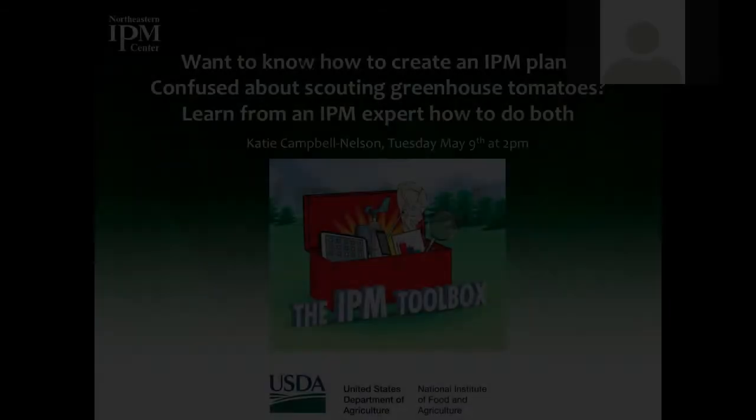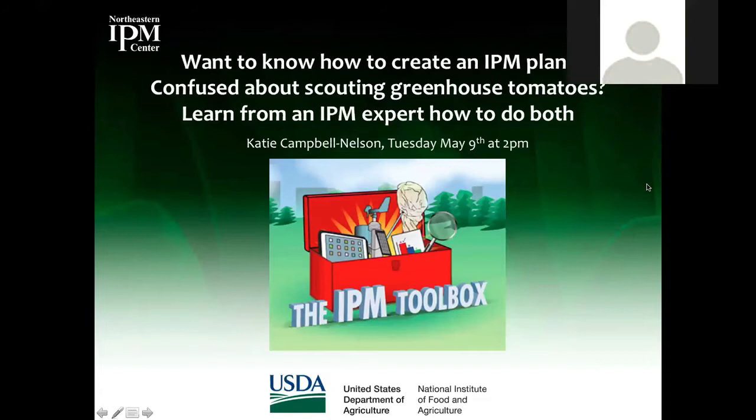Welcome to the webinar for the IPM Toolbox Series entitled 'Want to Know How to Create an IPM Plan? Confused about scouting greenhouse tomatoes? Learn from an IPM expert how to do both.' Today we're welcoming Katie Campbell Nelson. Hi, Katie.